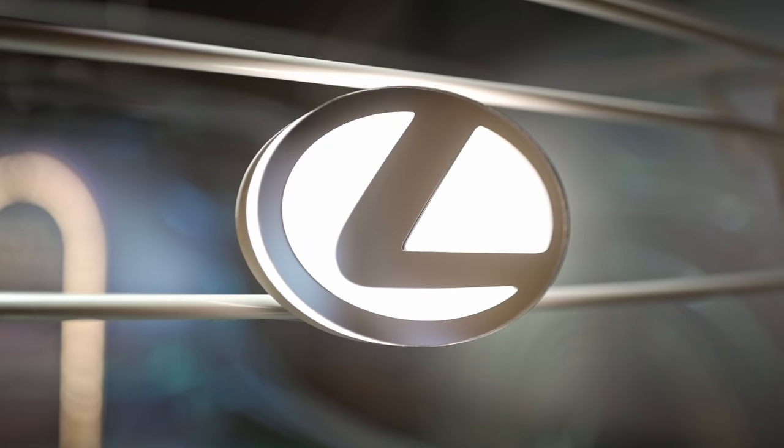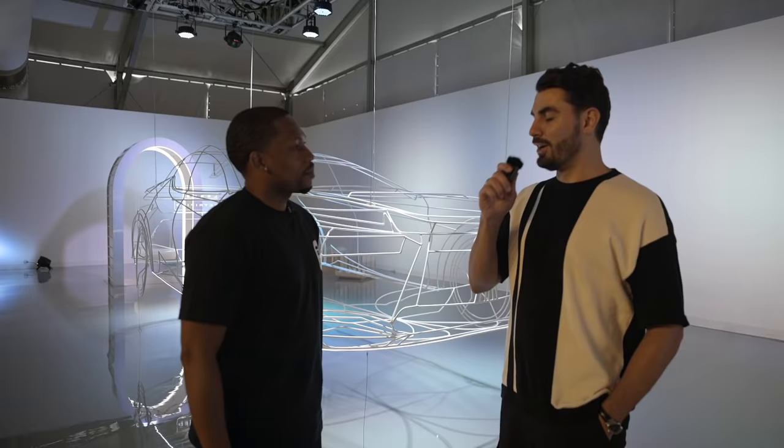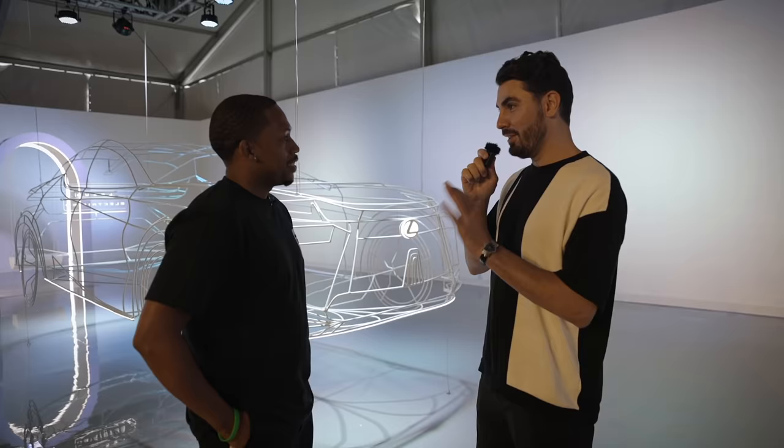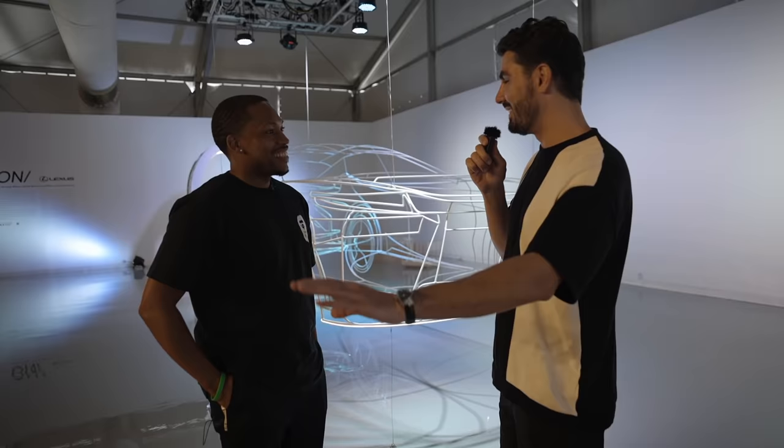Alright guys, we are here with Jermaine Barnes. How you doing, man? I'm well, thank you for having me. This is absolutely amazing — I'm beyond ecstatic to be here because I do have a little bit of experience with architecture and design, but this is something that's far beyond my imagination and my capabilities. How long did this take you to build — the envisioning of this entire proposal?